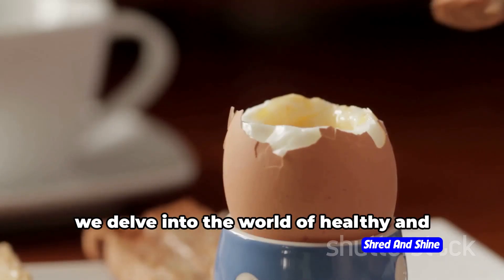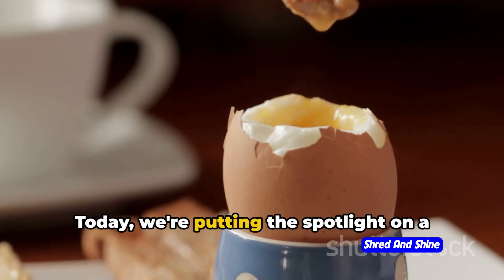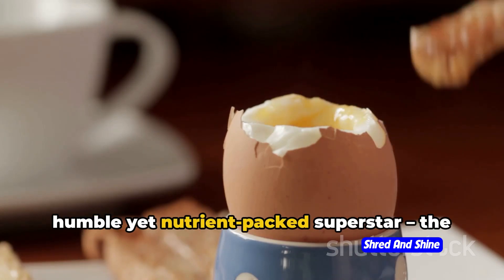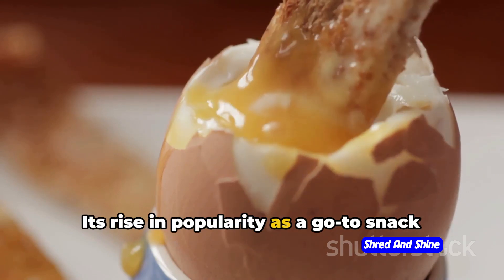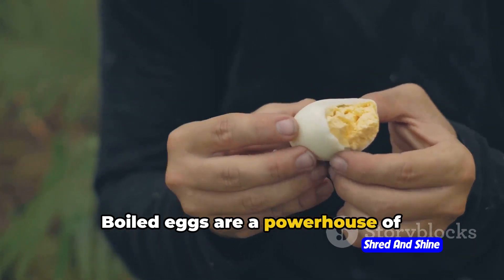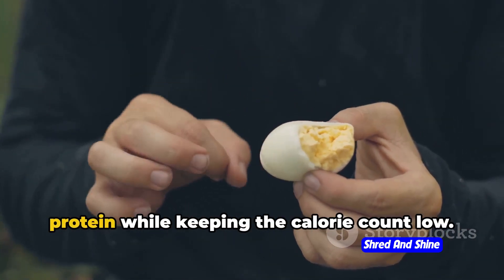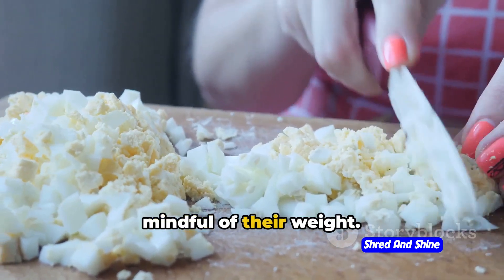Welcome to another exciting video where we delve into the world of healthy and convenient snacks. Today we're putting the spotlight on a humble yet nutrient-packed superstar, the boiled egg. Its rise in popularity as a go-to snack is hardly surprising. Boiled eggs are a powerhouse of nutrition, packed with high-quality protein while keeping the calorie count low. This makes them an ideal choice for those mindful of their weight.